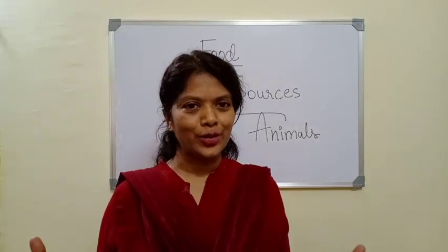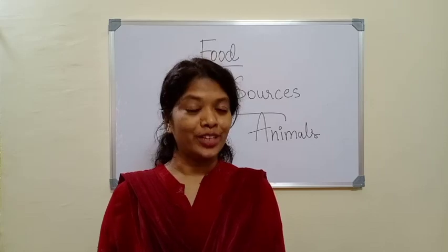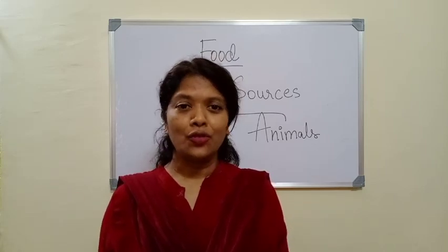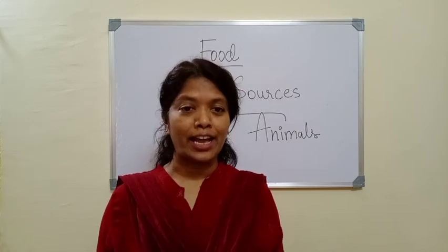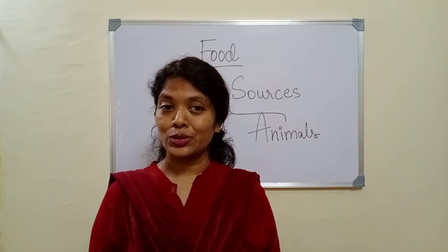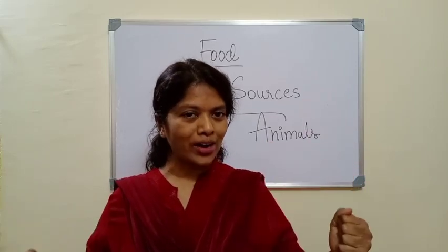Hello children, today we are going to learn about the food we eat. Why do we need food? We need food to live. Without food we cannot live. Food gives us energy to play, work and do many other activities. Food helps us to grow and also helps us to remain strong and healthy.